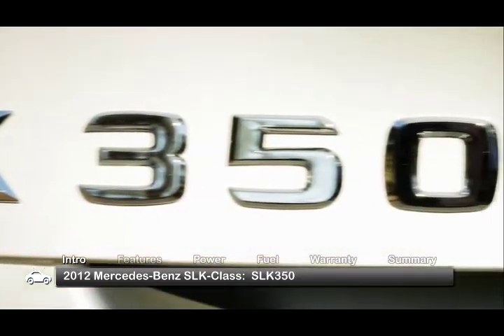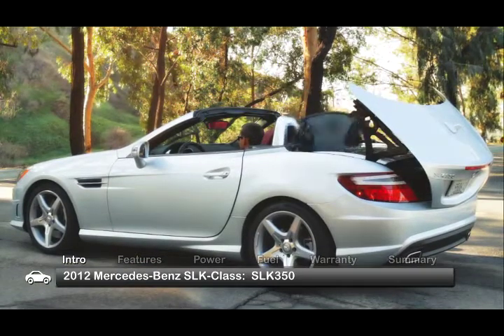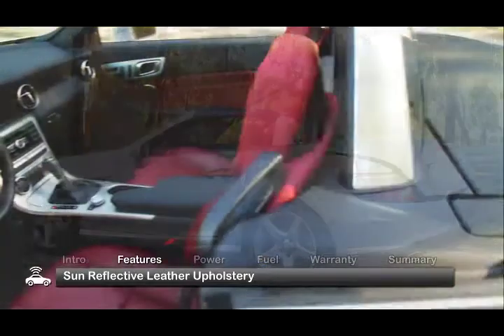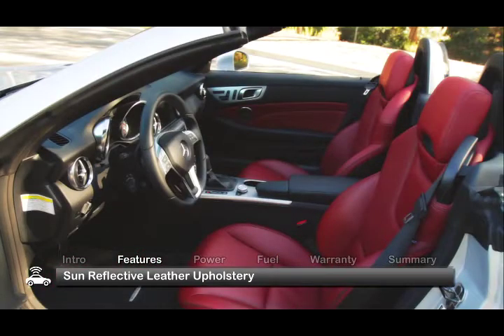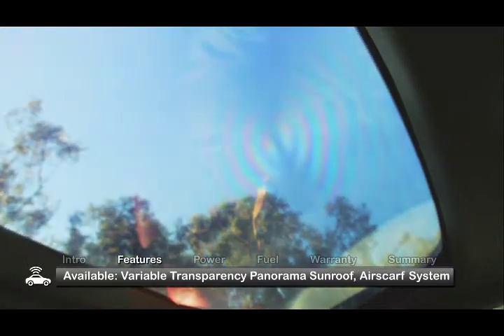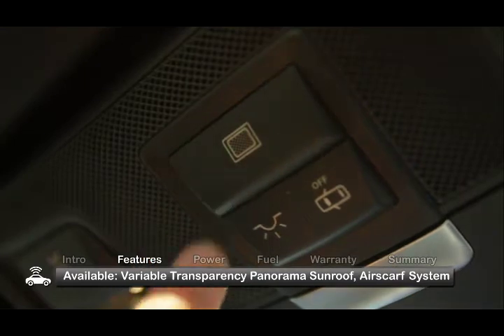Available in a more powerful and fuel-efficient SLK 350 model, the two-seater retains its familiar power-retractable hardtop that drops into the trunk in under 20 seconds. Standard features in the SLK 350 include sun-reflective leather upholstery, while options include the world's first variable transparency panorama sunroof that darkens at the touch of a button.